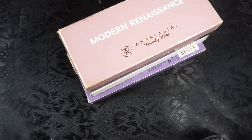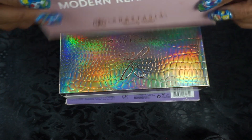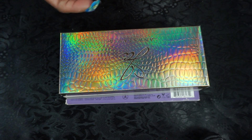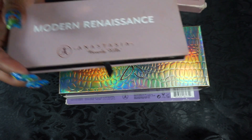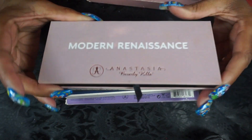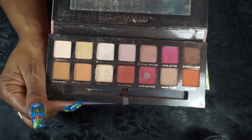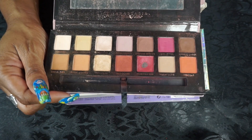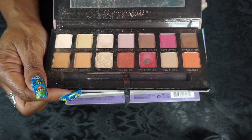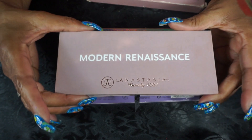Then I have the OG Modern Renaissance — the original one. This was my favorite palette for a long time. She's a little dirty but not as dirty as she would be if I didn't keep her in her box. I panned the Venetian Red, one of my favorite colors that I used to use all the time, and there are dips in these other ones, but this is a favorite palette.